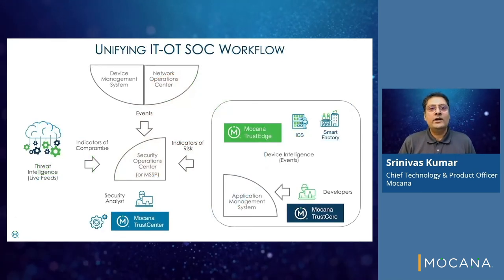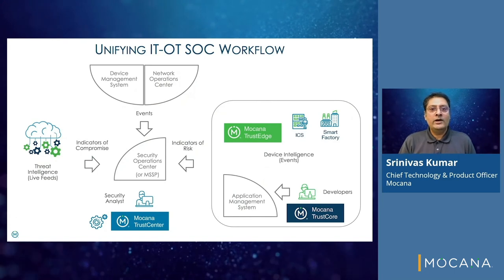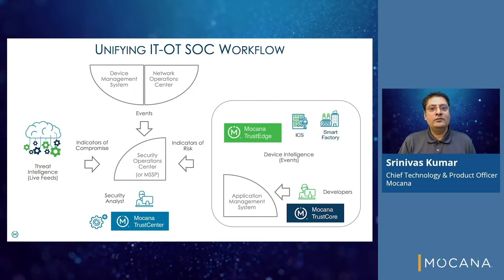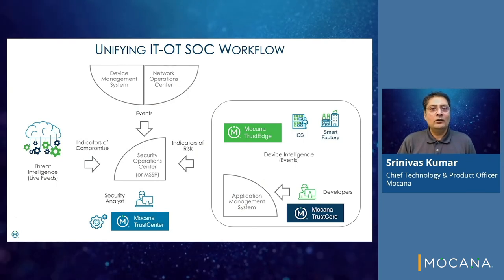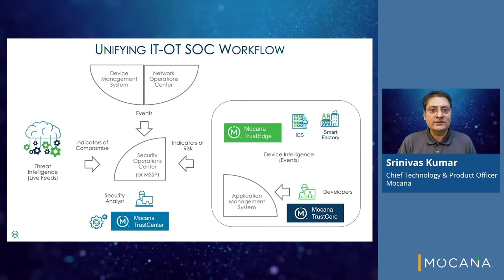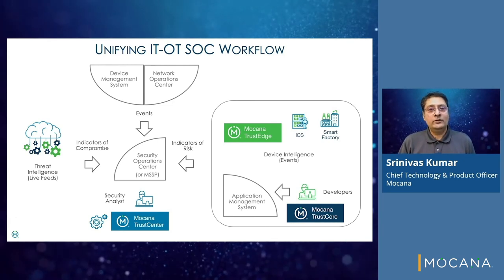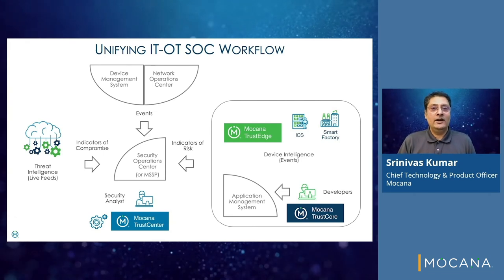Trust Center provides a unified workflow for SOC operators. The monitored activities and events on field devices are analyzed for indicators of risk without requiring local storage for logs or CPU-intensive log analysis. This is complementary to network-based events and indicators of compromise for traditional IT systems.